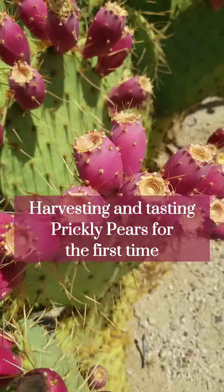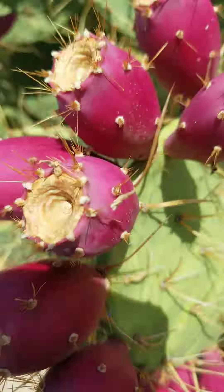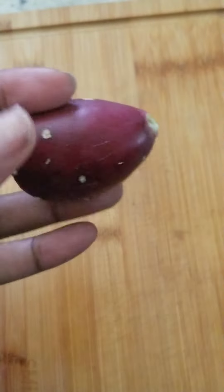These are prickly pear fruit and I'm about to harvest and taste them for the very first time. During my last trip to Sedona, I learned how to tell when to pick a prickly pear fruit.